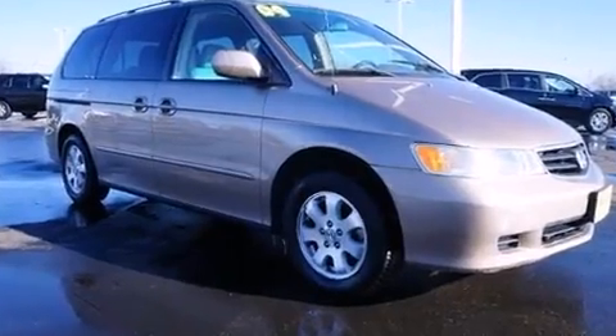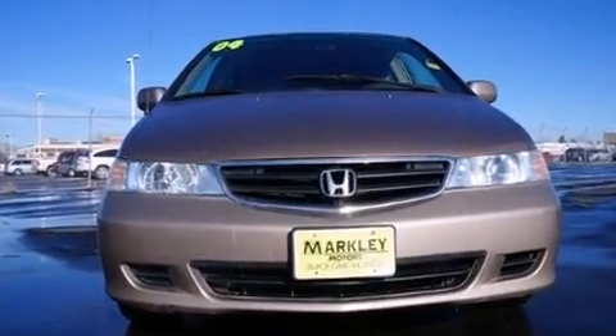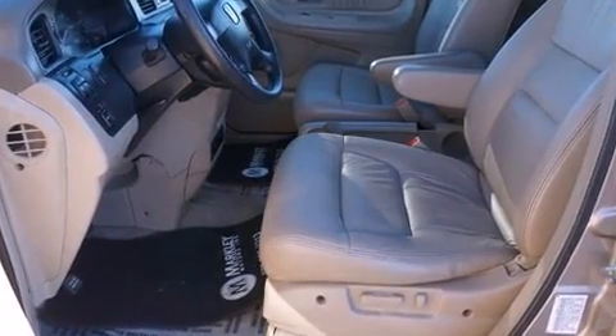A wealth of standard features means that you no longer have to sacrifice — like leather upholstery, front and rear reading lights, a built-in garage door transmitter, rear wipers, and remote keyless entry.